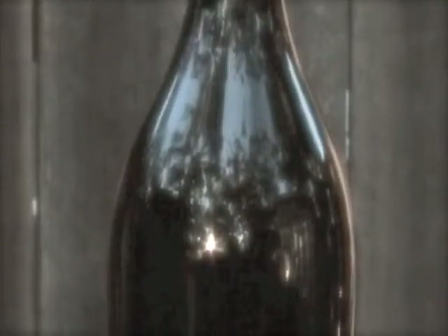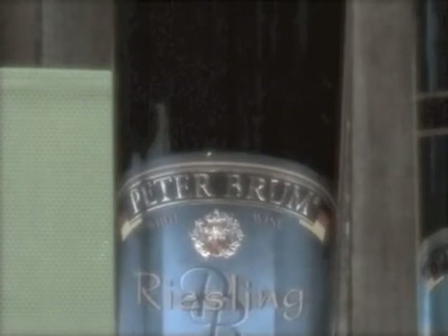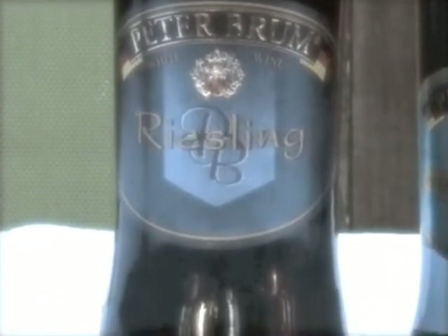Riesling 08: on the nose, subtle and unpretentious, fairly neutral. On the palate however, mouthwatering acidity — ripe yet crisp green apple notes, a delicate sweetness, and some spiced grapefruit in the finish. This is a textbook expression of a Rheinhessen Riesling: bold, round, upfront, appealing, and very likeable.